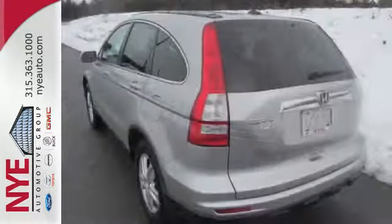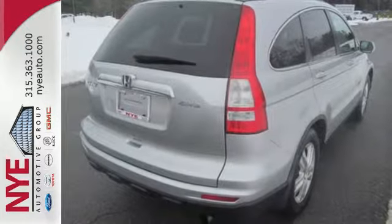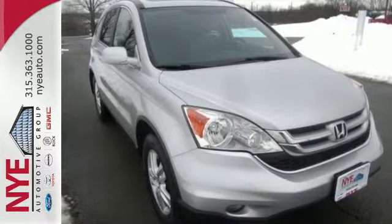The CR-V offers superb comfort, safety, reliability, and fuel economy, and the highest resale value in its class. No wonder it's the best-selling compact SUV in America.